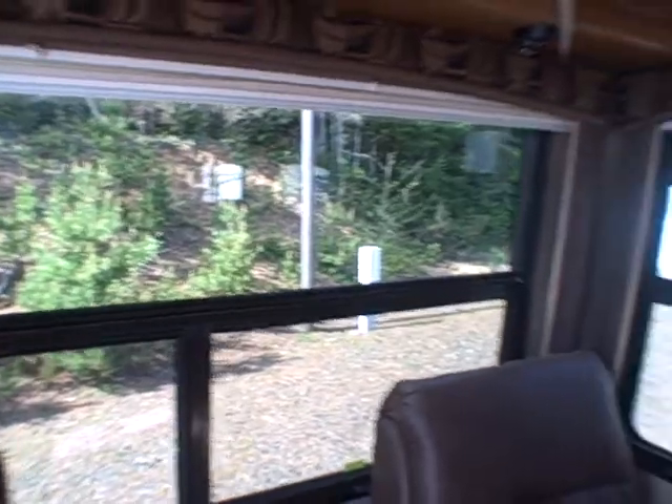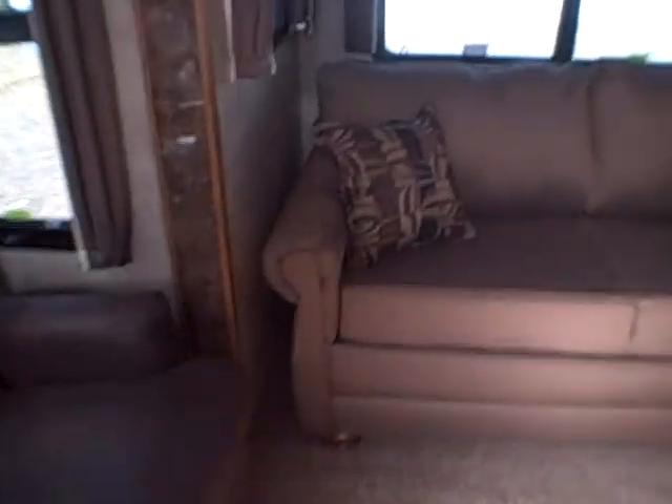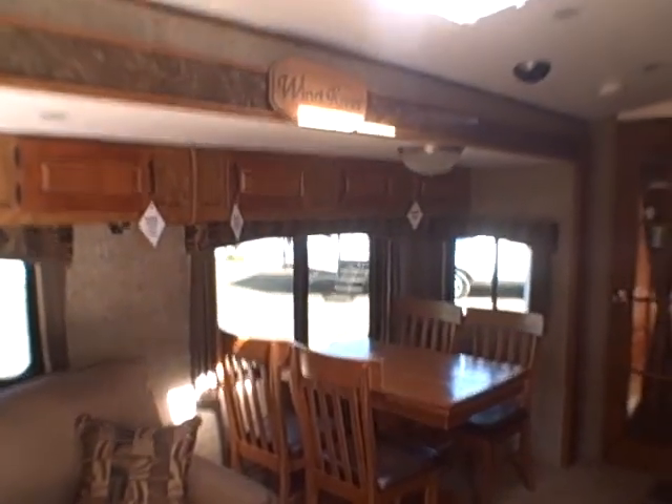We've got a couple of recliners in the back. This is a rear living model, so that automotive smooth glass we saw outside — see through it crystal clear in here. Window treatments are day-night shades and all the colors blend in. Even the flooring — this is the track floor, it's indestructible. There's a sofa bed in the slide out and a freestanding dinette, so it's more like being in a house.